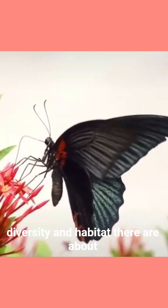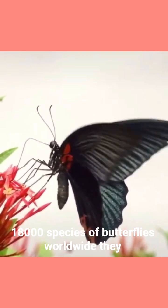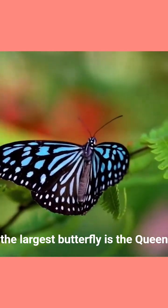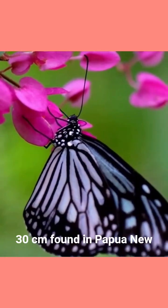Diversity and habitat. There are about 18,000 species of butterflies worldwide. They live on every continent except Antarctica. The largest butterfly is the Queen Alexandra's birdwing, with a wingspan up to 30 centimetres, found in Papua New Guinea.